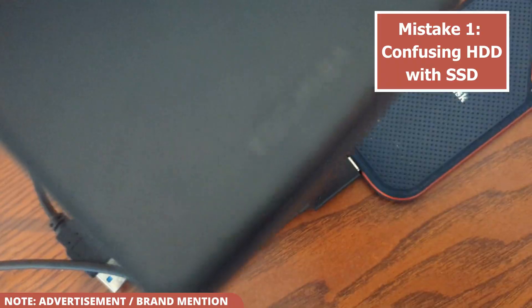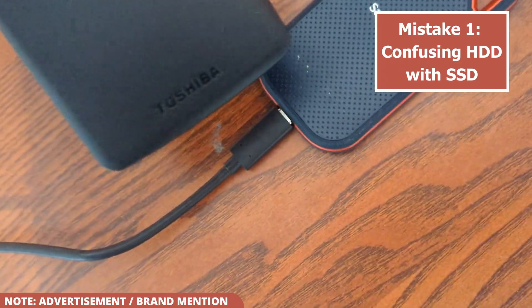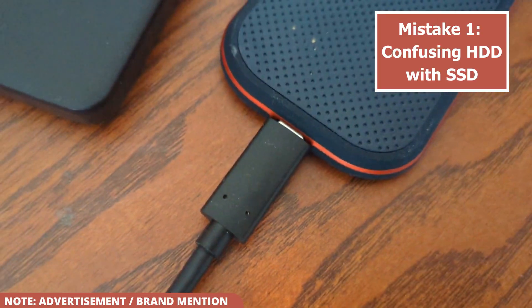While HDDs are much cheaper per gigabyte and great for long-term storage of large files you don't access often, an SSD is the better choice for everyday use, especially if you work with large files like videos or games.